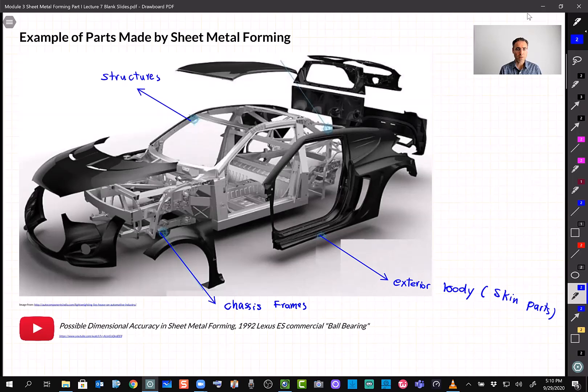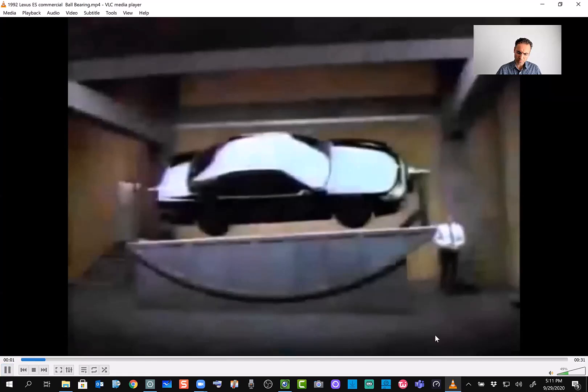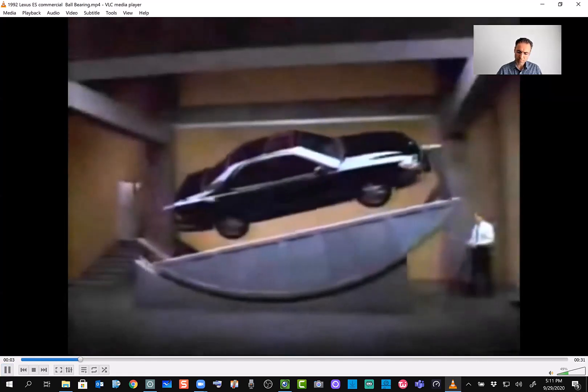One big reason sheet metal forming is so widely used is that the process is fast and the cost is relatively low. Accuracy used to be poor — for example, on very old cars you might notice large gaps between doors and the body — but with advancing technology and tools, the accuracy is now very good. Here's a 1992 Lexus advertisement from YouTube that illustrates this nicely.